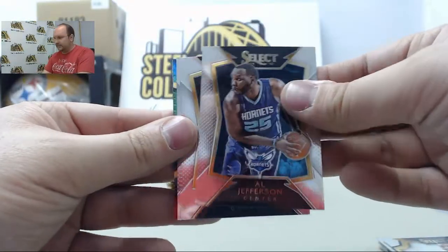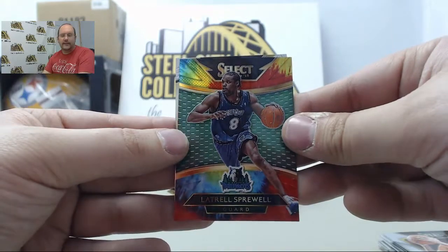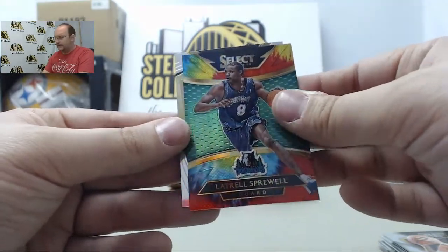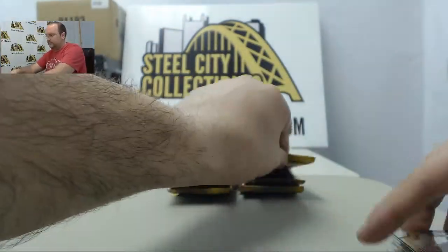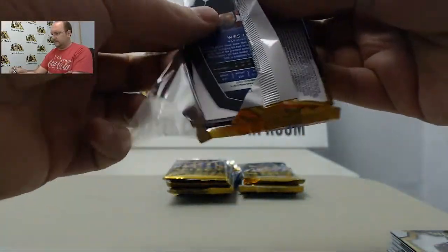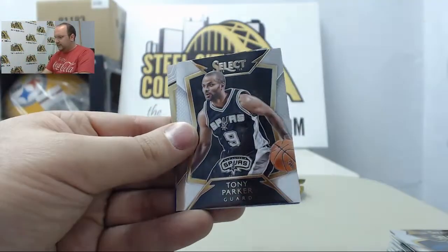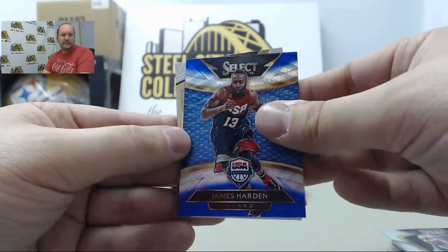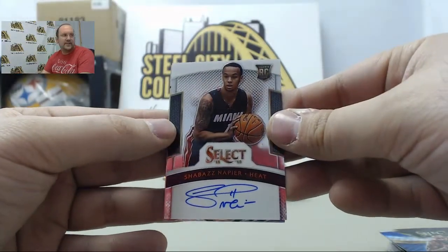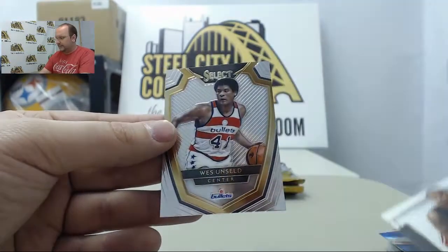Al Jefferson, Darren Williams, Miles Plumlee, Latrell Sprewell tie-dye parallel 6 of 25, and Karl Malone. Nikola Vucevic, Tony Parker, James Harden Blue Prism. Next up: Shabazz Napier out of 275 and Wes Unseld.